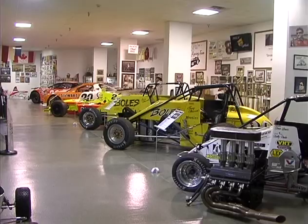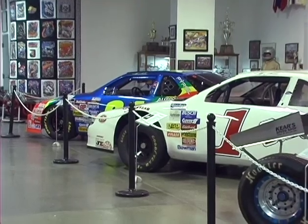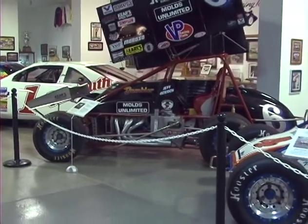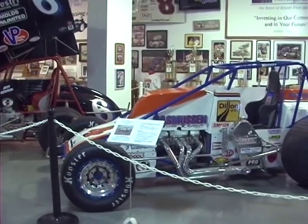Both the Salute to Champion Tony Stewart and Salute to Champion Jeff Gordon exhibits proved logistic impossibilities when considering where to store each exhibit's race cars and memorabilia prior to the exhibit's opening. Likewise, there is no current museum staging space to hold vehicles while current exhibits are on display inside the museum.